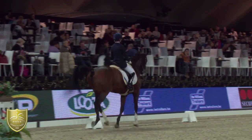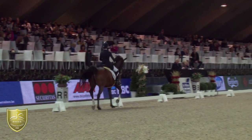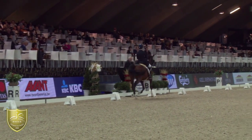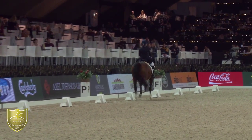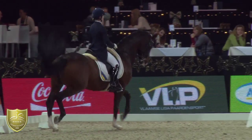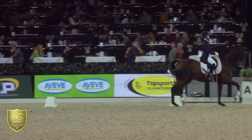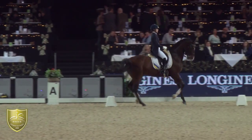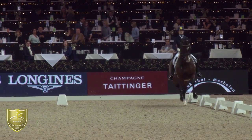A small mistake there. It seems like Alicia has to work a little bit more today to keep the rhythm, to keep them forward. Also here in the passage, it could be a little bit more closed in the body, a little bit more under with the hind legs.